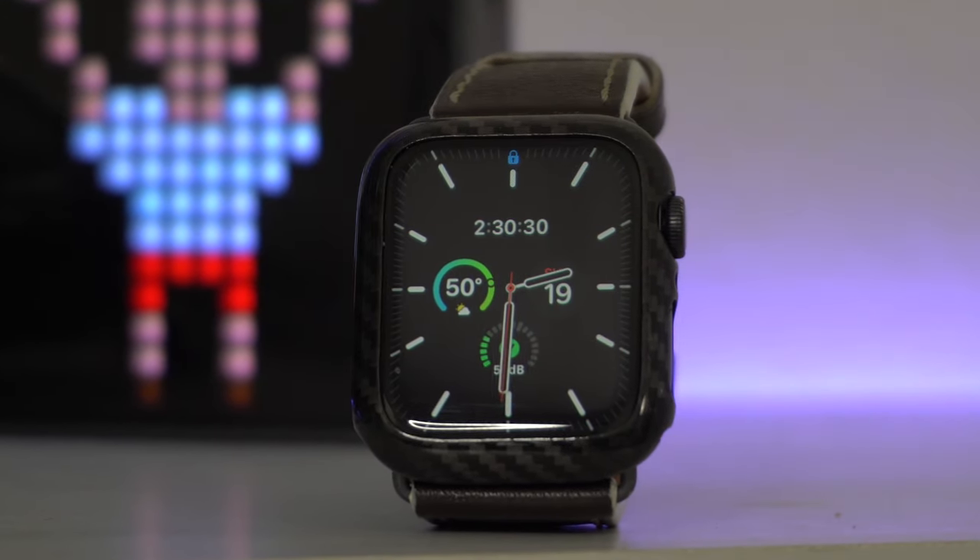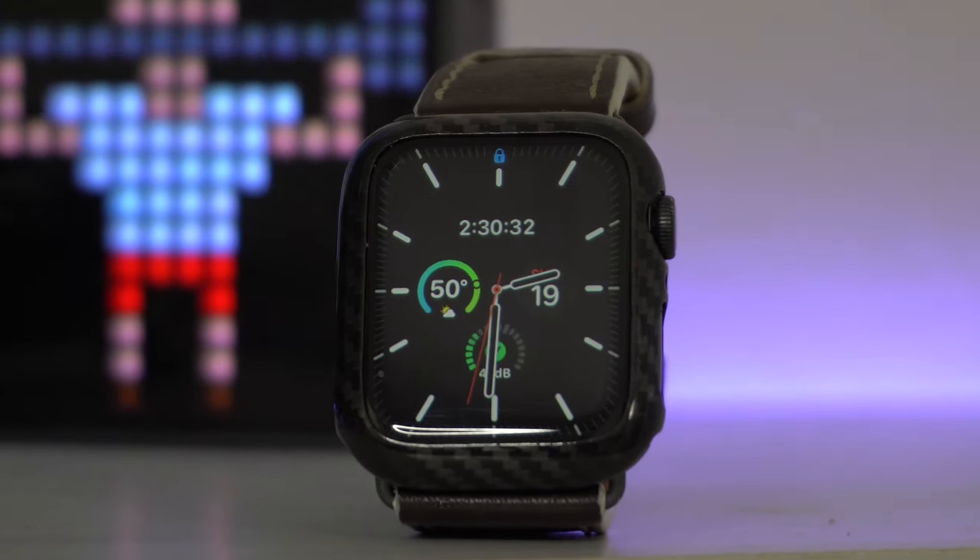In this video, we're going to go ahead and check out the best fitness-related apps for the Apple Watch. Let's get started.